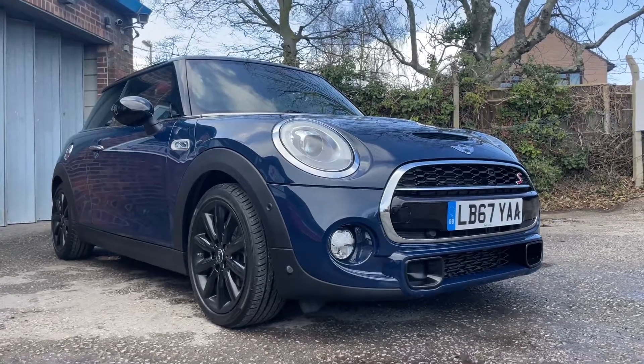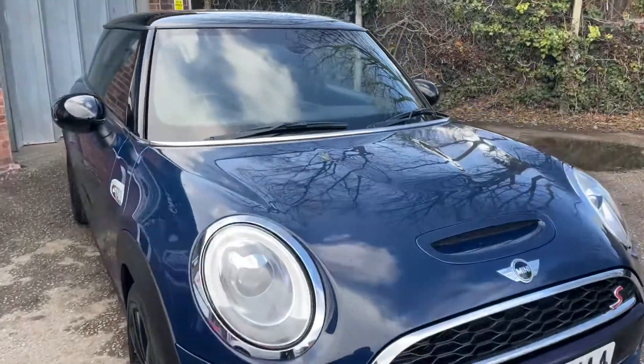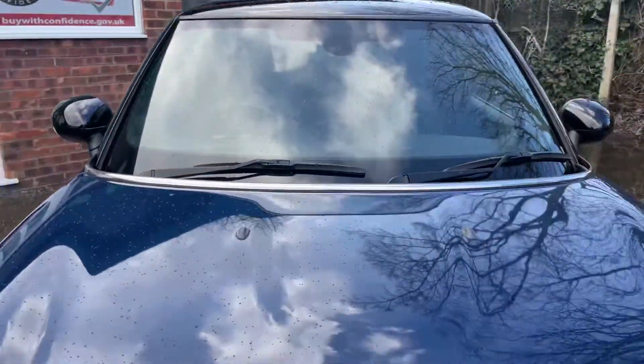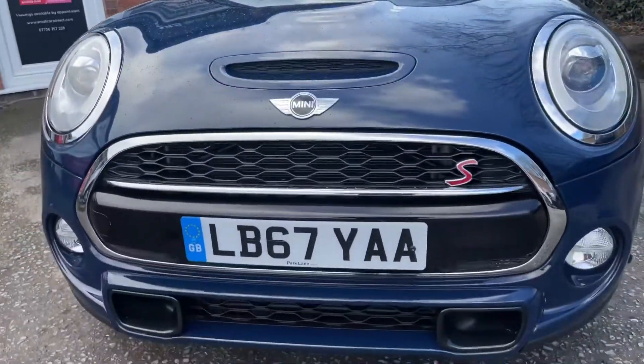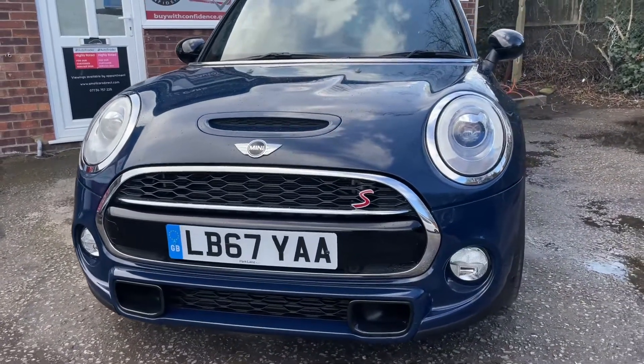Hello ladies and gentlemen, a very warm welcome to you. My name is Alex of Small Cars Direct and I'm here to present a gorgeous 2018 67-registered Mini Hatch Cooper S to you here today.